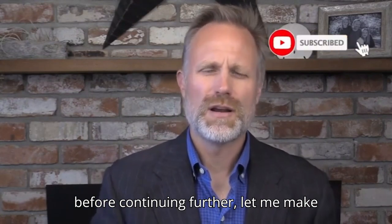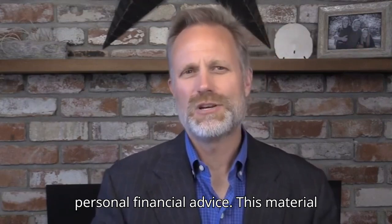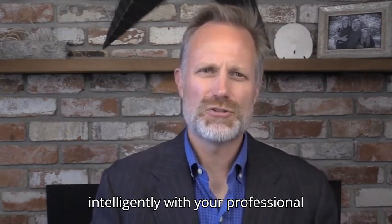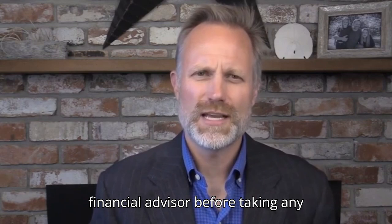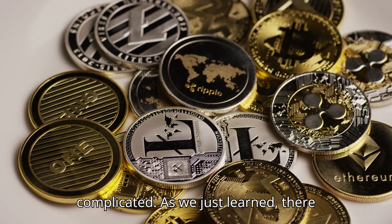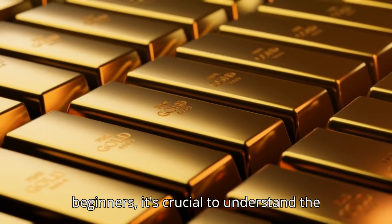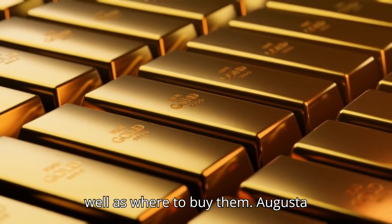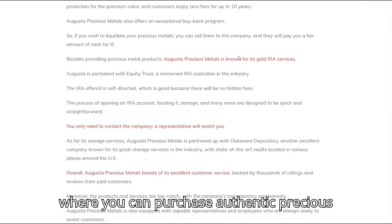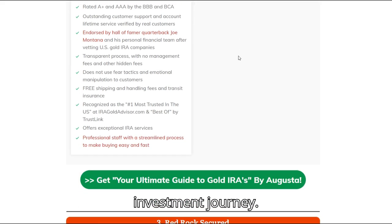Before continuing further, let me make something absolutely clear: this is not personal financial advice. This material is for educational purposes only, as an aid for you to discuss these options more intelligently with your professional financial advisor before taking any action. Buying gold and silver doesn't have to be complicated — there are various ways to purchase these metals, from bullion to coins. Augusta Precious Metals is a trusted company where you can purchase authentic precious metals, providing you with peace of mind and a reliable foundation for your investment journey.